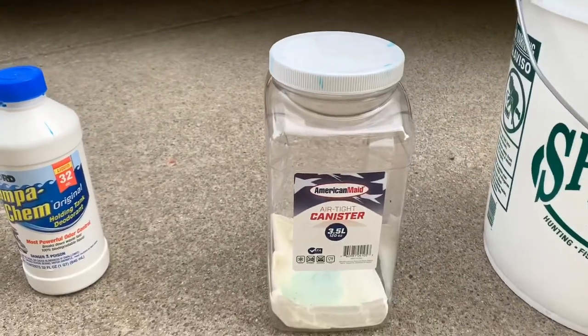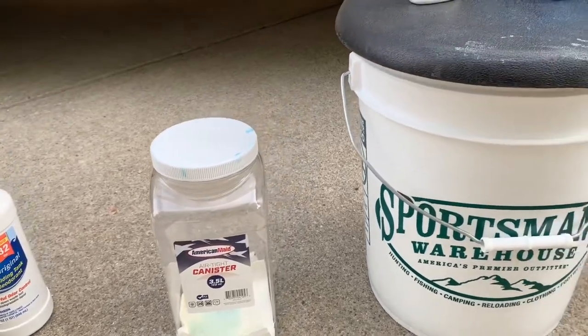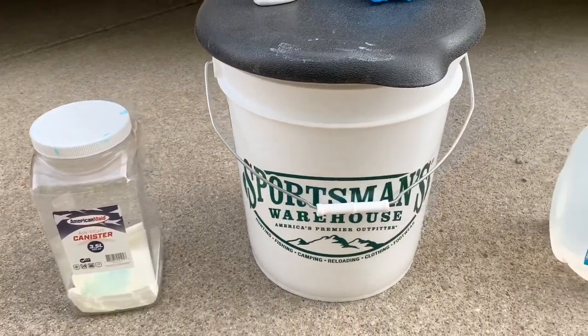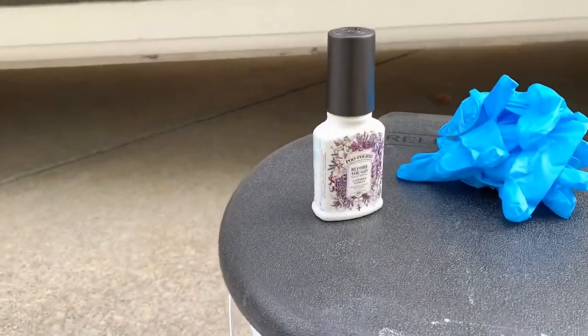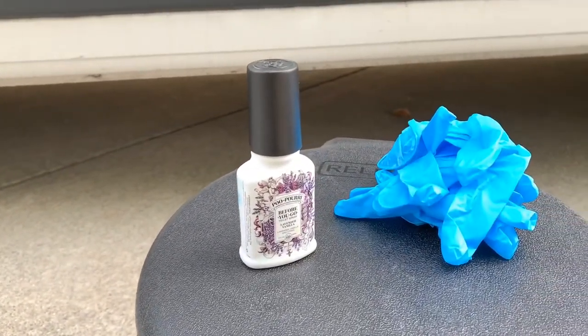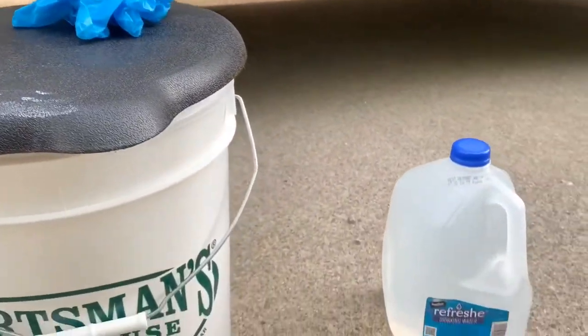This is just a container that I put the CampoCam in when I'm done, and I'll explain why later. I will cover several different kinds of buckets. We also have Poo-Pourri, gloves, and water.